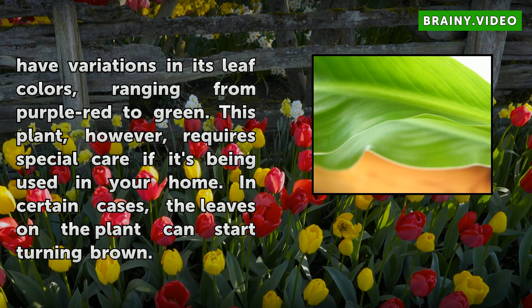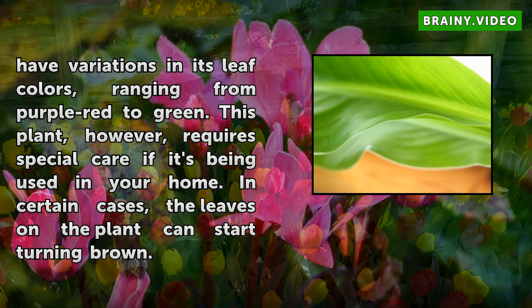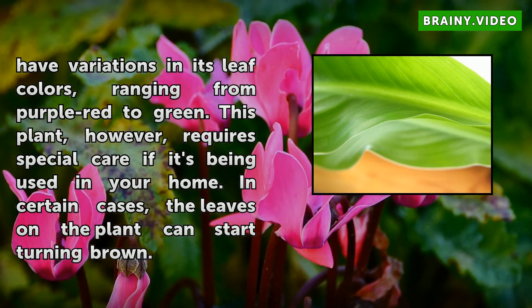This plant, however, requires special care if it's being used in your home. In certain cases, the leaves on the plant can start turning brown.